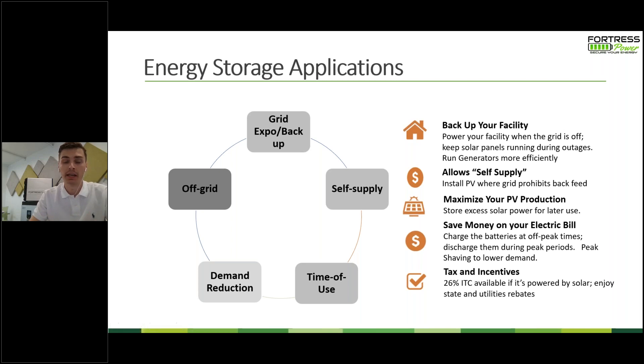Let's jump into some of the different applications you can use a battery for. The typical application is backing up your facility. Without a battery and with solar, if the grid goes down your solar stops producing — you can eliminate that by adding a battery. Per NEC code, without a battery the system has to stop, but with a battery it'll keep your system running. You can also use this for self-supply, where the grid is prohibiting backfeed or net metering, to maximize your PV production and make sure you're not losing any excess production from your solar array.